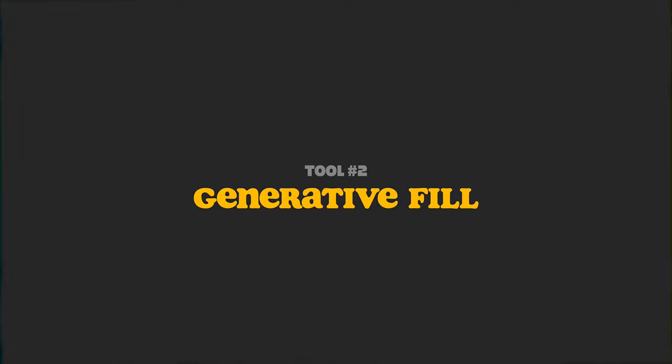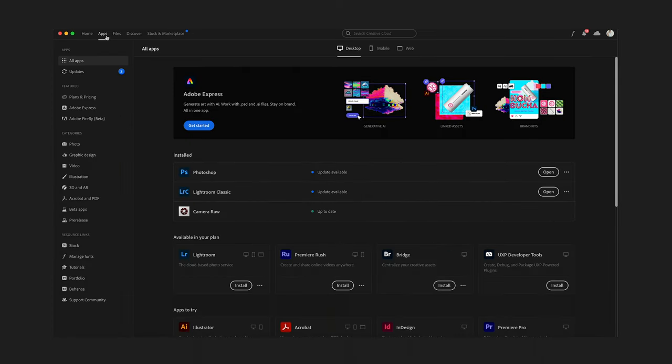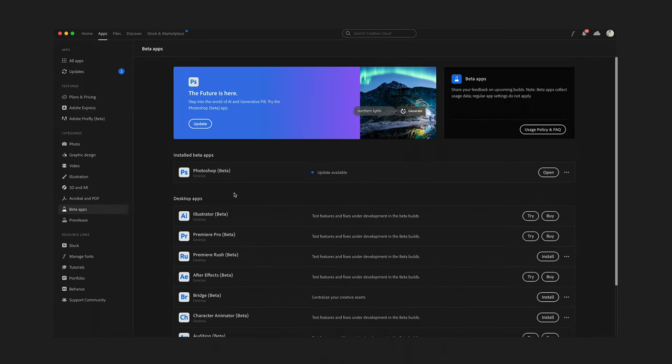If you've been on social media lately, you've probably seen a ton of videos on Photoshop's new feature called Generative Fill. Currently I believe this is only available in the beta version of Photoshop, but if you already pay for Photoshop, all you have to do is go into your Creative Cloud app, click on Apps, find Photoshop Beta, and download it.